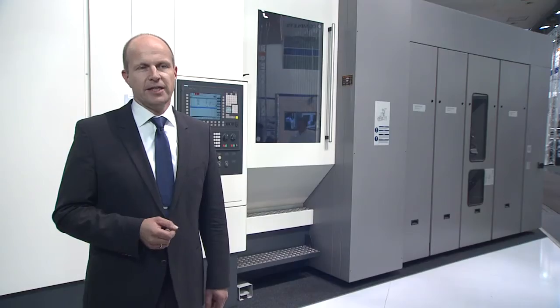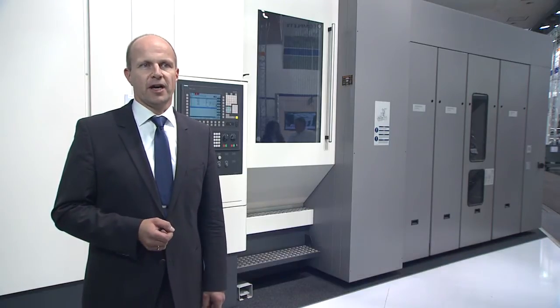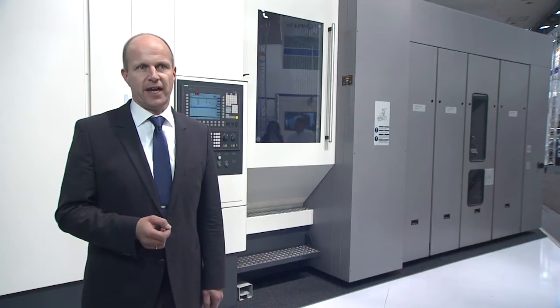Heller is a worldwide operating provider of manufacturing solutions. In this context, we present a new type series. We call this series CF. C stands for Complex Processing, where we combine milling and turning. The basic technology for this machine is our so-called F-Series, which stands for 5-axis machining.